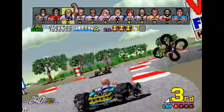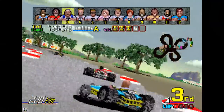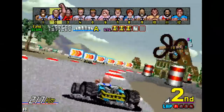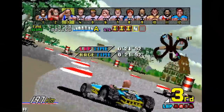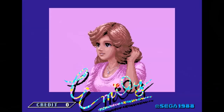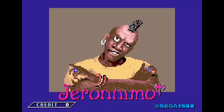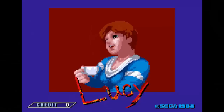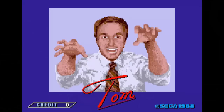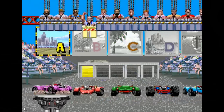The object of the game is to place first in each race, although you do need to place at least third to advance to the next one. There are 12 drivers to choose from including Emily, Eric, Harry, Jason, Geronimo, Keith, Lucy — who looks like Lucy Ricardo from I Love Lucy — and Tom. It doesn't matter which racer you choose because their stats are all identical.